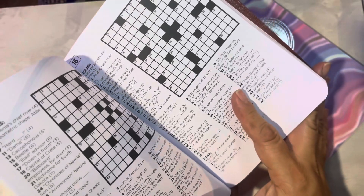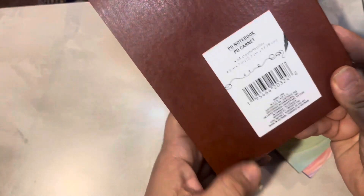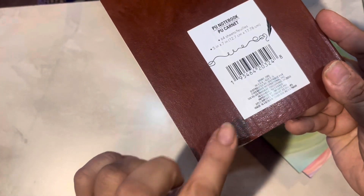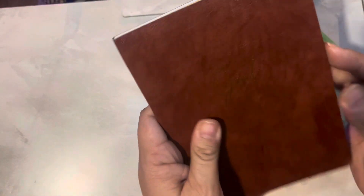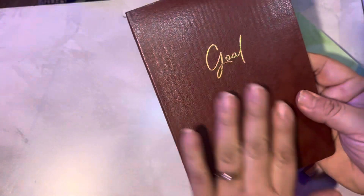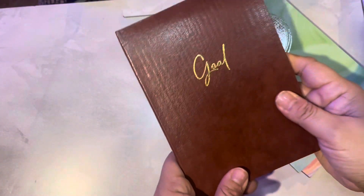These are nice stocking stuffers too. I like this notebook — it's kind of leather-bound with blank gold pages. If you see that around, that's a nice little journaling-type book.